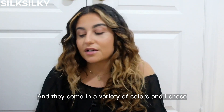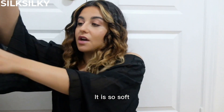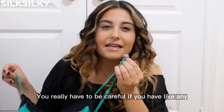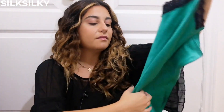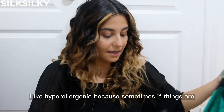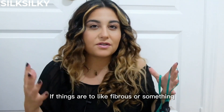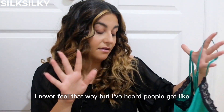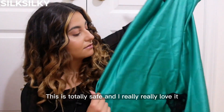They come in a variety of colors and I chose this one, which I've been loving. It is so soft — you really have to be careful if you have any snags on your nails because it's silk. It's also hypoallergenic, because sometimes things at bedtime can be too fibrous and I've heard people get allergies or skin irritation. This is totally safe and I really love it.